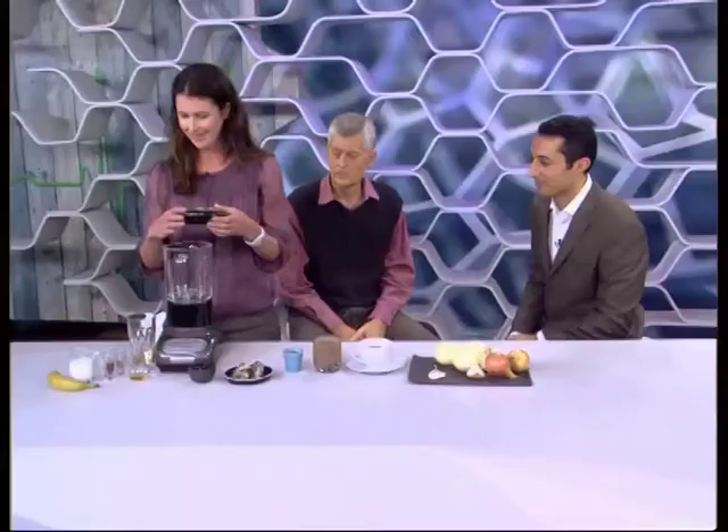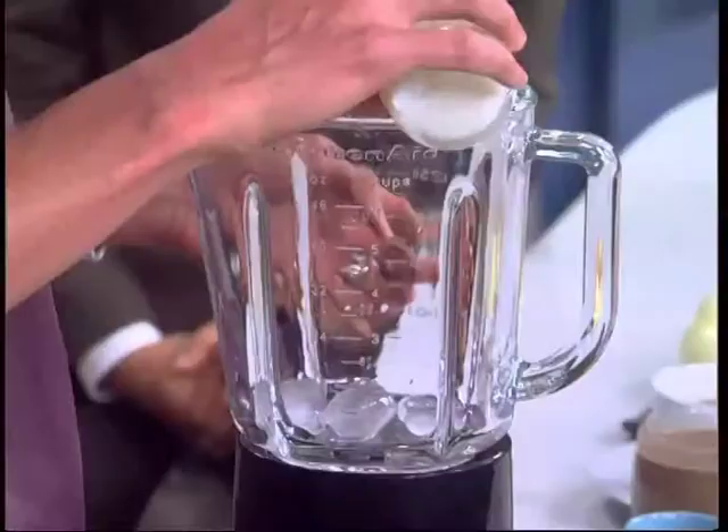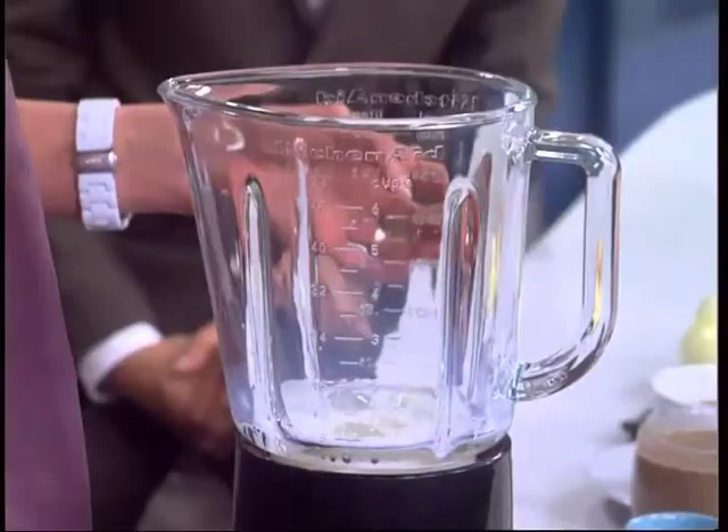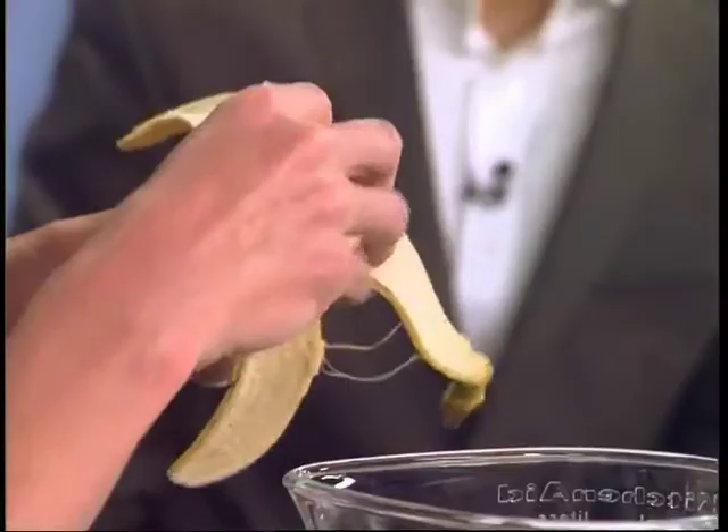Now Rowena is going to help us make a smoothie comprising different superfoods. We've got some nice ingredients that you could have at home — it's a good idea to keep these in stock. We add a bit of ice and some milk. What's the name of this smoothie? It's a super superfood smoothie — let's call it the Doctor's Order smoothie. So you take ice, milk, and banana and blend them together.